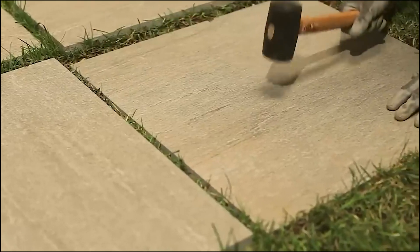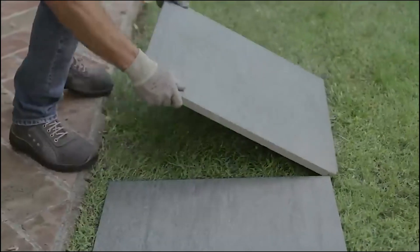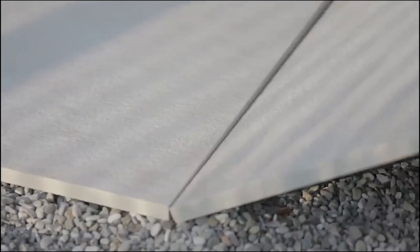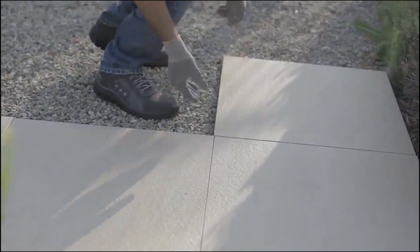Perfect for any space, these tiles come in various sizes from 47 by 47 inches to compact 24 by 24 inches, and offer four mounting options including a high base for adjustable support. With HiTHick, Italian expertise meets modern innovation, blending style, strength, and practicality.